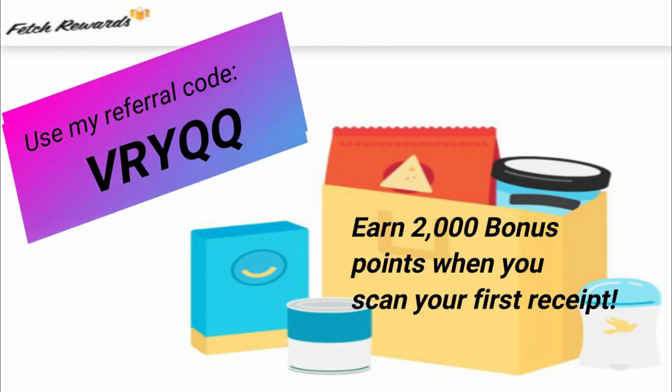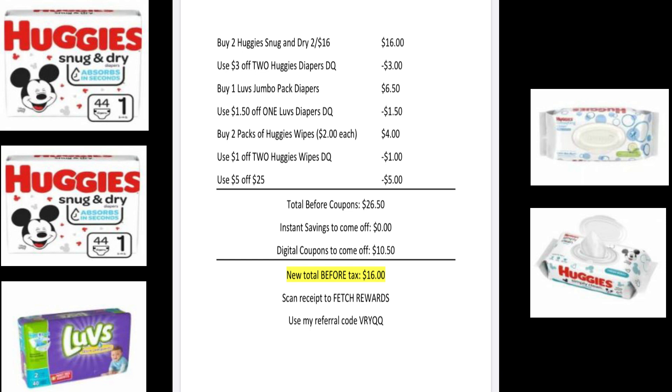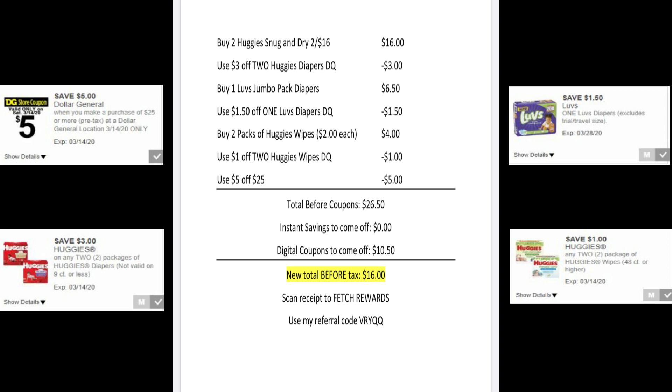Download the app and use my referral code VRYQQ. You'll get 2,000 points when you scan your first receipt — your first receipt can be for anything like a pack of gum. Our next scenario is a pretty simple diaper deal. You're going to pick up two Huggies Snug and Dry diapers — they're on sale two for $16 — one Love's Jumbo Pack of Diapers for $6.50, and two packs of Huggies Wipes at $2 each. Clip the $5 off $25, the $3 off two Huggies diapers, the $1.50 off one Love's Diapers, and the $1 off two Huggies Wipes. After all items are scanned it'll be $26.50, with $10.50 in digital coupons coming off, making your new total $16 before tax. This is a receipt you'll want to scan to Fetch, since Huggies is one of their participating brands.